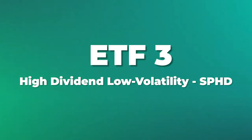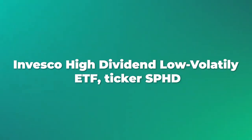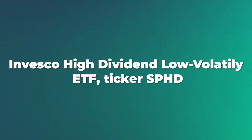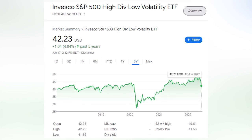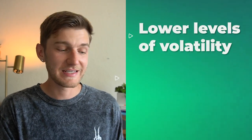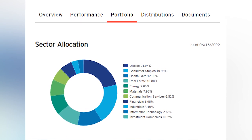ETF number three, as a sort of buy-and-hold-forever ETF, is the first dividend ETF: the Invesco High Dividend Low Volatility ETF, ticker symbol SPHD. Unlike the two previous ETFs, SPHD has not been selling off — rather it's been appreciating since around the 2020 lows. The reason this ETF could potentially be a good option is due to its lower levels of volatility, steady appreciation over time, and consistently higher levels of dividend income.